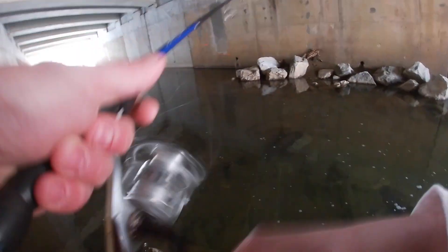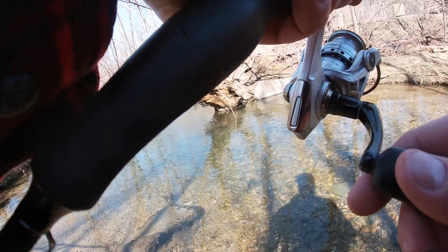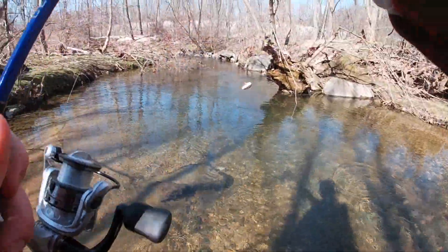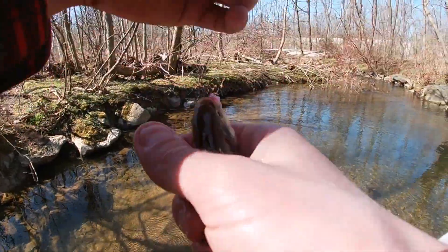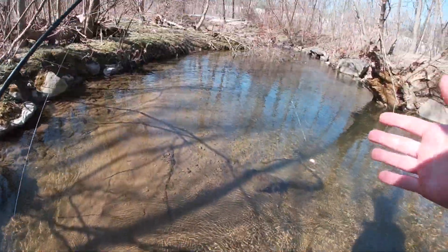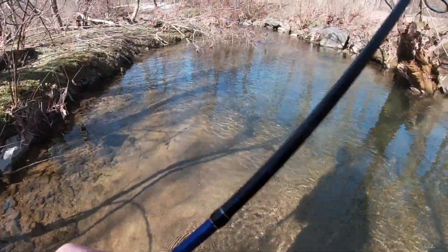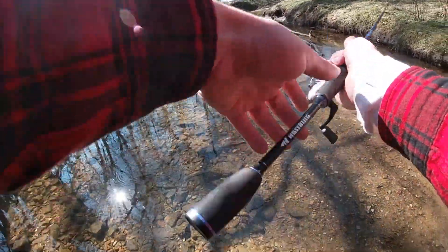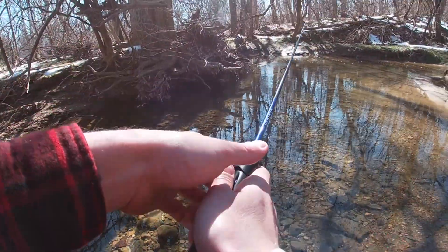Oh man, lost him — oh we had him! There we go — what the heck, that's definitely not what we came here for, but I'll take him. It's a creek chub — slimy little guy. Second species of the day, not too excited about that one obviously. There are also some creek chubs hanging out here. Might be our last shot guys — last hole we're gonna hit before we head on home.